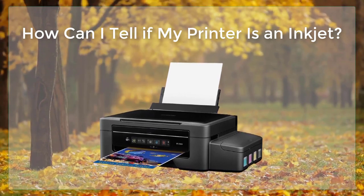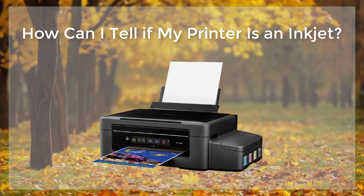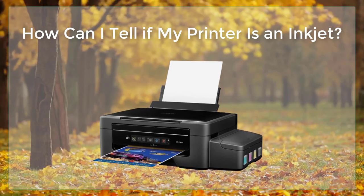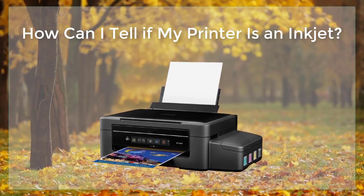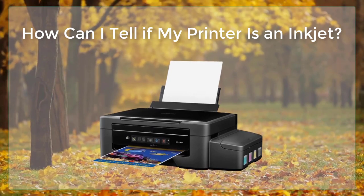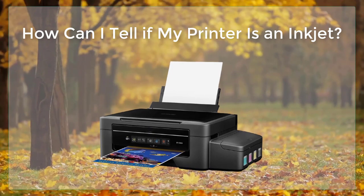These droplets are very small, usually measuring between 2 and 15 picoliters. A picoliter is one trillionth of a liter. Another characteristic of inkjet printers is that they use liquid ink, which is stored in cartridges or tanks.